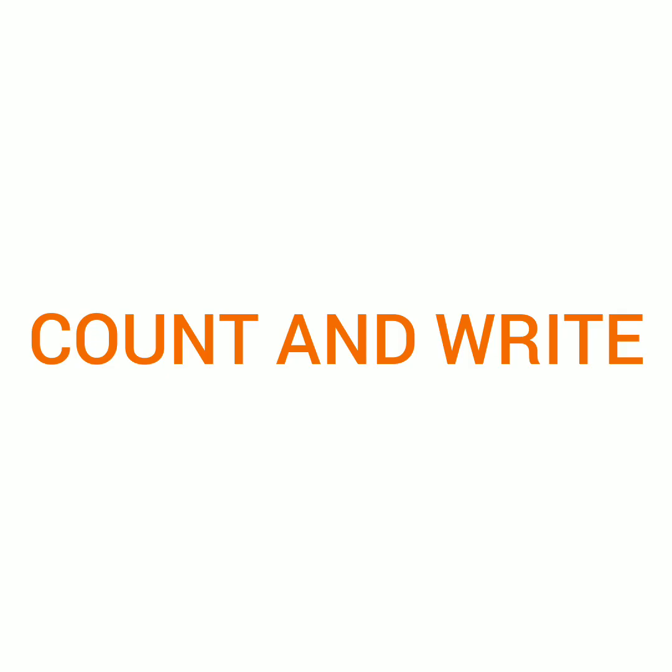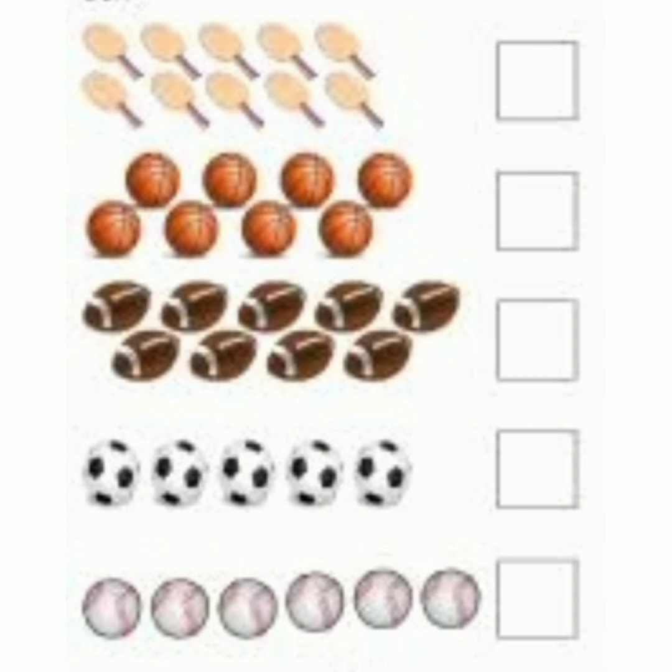Count and write. Read the picture and count it. These are badmintons. So let us count the badmintons. 1, 2, 3, 4, 5, 6, 7, 8, 9, 10. So what shall we write in this box? Number 10. 1, 0, 10.